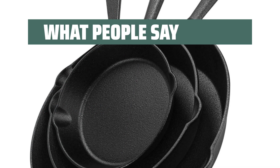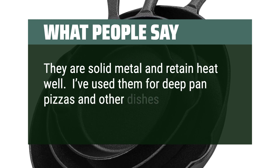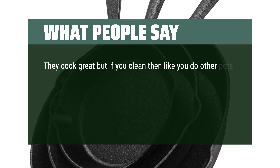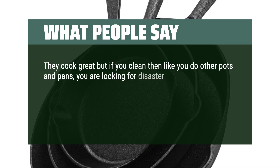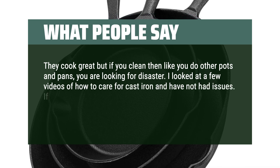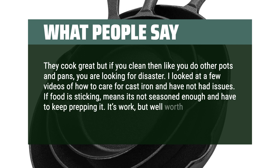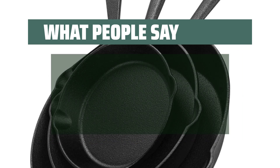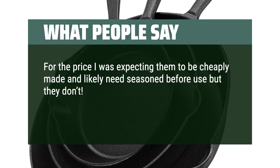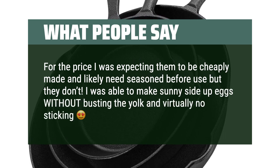What people say: They are solid metal and retain heat well. I've used them for deep-pan pizzas and other dishes and they are excellent. They cook great, but if you clean them like you do other pots and pans, you're looking for disaster. I looked at a few videos of how to care for cast iron and have not had issues. If food is sticking, it means it's not seasoned enough and you have to keep prepping it. It's work, but well worth it. For the price I was expecting them to be cheaply made, but they don't need seasoning before use. I was able to make sunny-side-up eggs without busting the yolk and virtually no sticking.